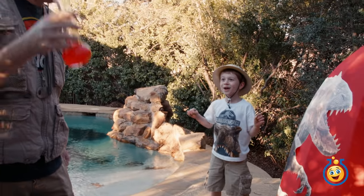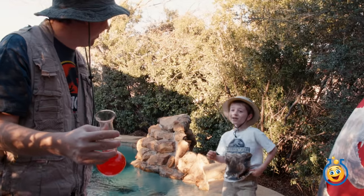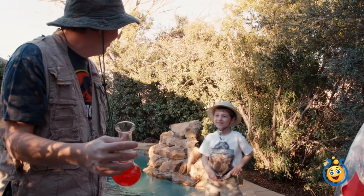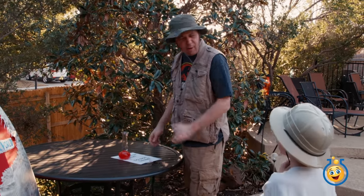Park Ranger, you're not supposed to drink that! I'm not? Why not? Because that might turn you into a dinosaur! It might! I don't believe that. It just tastes like rotten Kool-Aid, man. I'm not gonna worry about it.